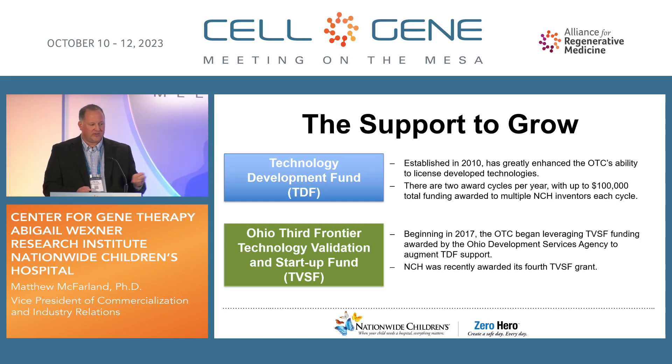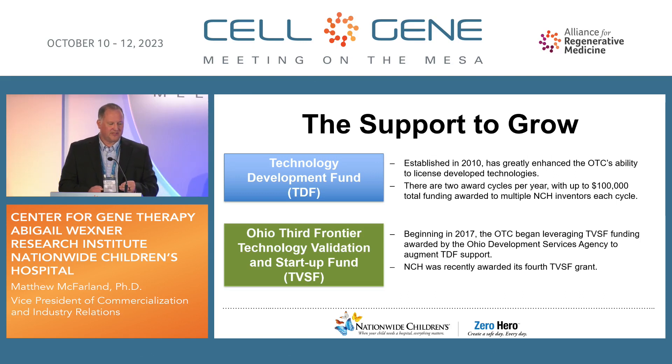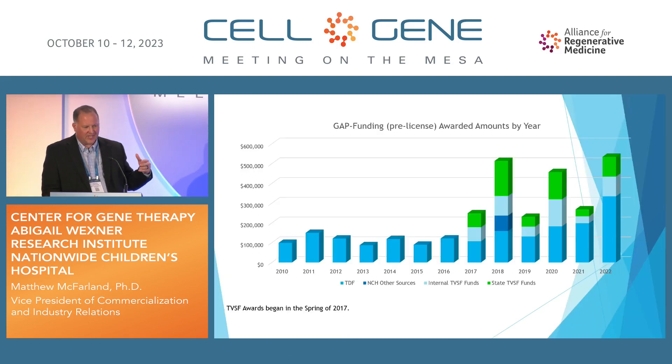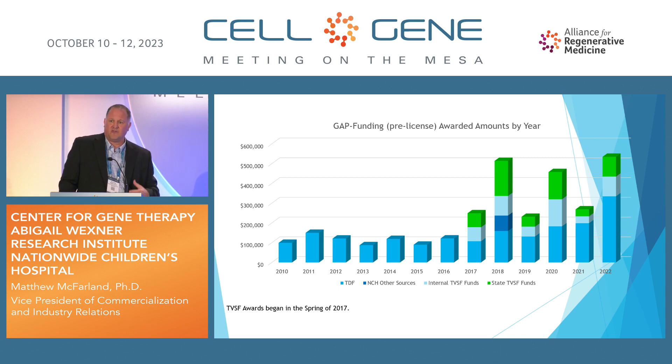Recognizing that gap, we internally built a gap funding mechanism for pre-licensed technologies where we can deploy up to $100,000 for a project that has articulated a strong value inflection point that's going to allow that technology to advance to the next stage of engagement. Nationwide Children's is in Columbus, Ohio. The Ohio Third Frontier launched a program in 2017 matching these gap funding dollars dollar for dollar when the technology is targeted to be an Ohio company. If you're looking for CDMO needs or to build a startup company in gene and cell therapy, I strongly encourage you to take a look. Last year we invested over half a million dollars in these early stage pre-licensed concept grants, and this year we're on target to break well past that.